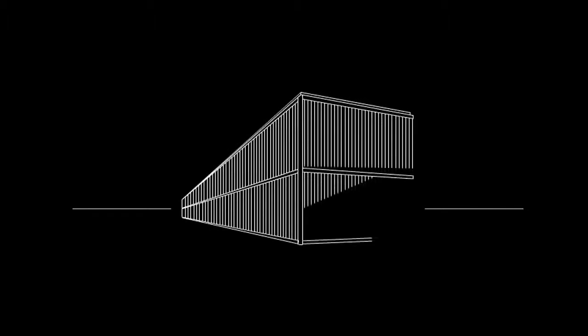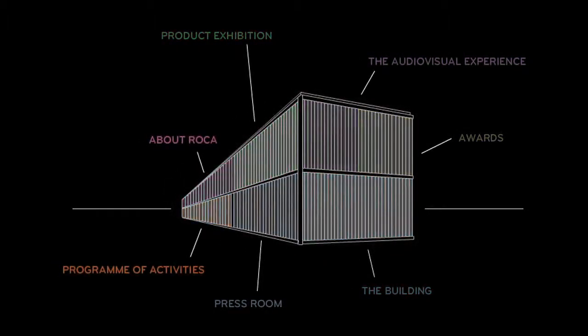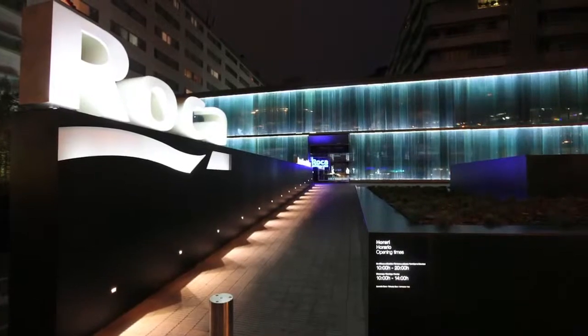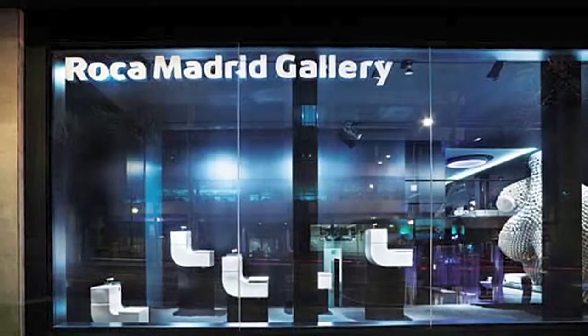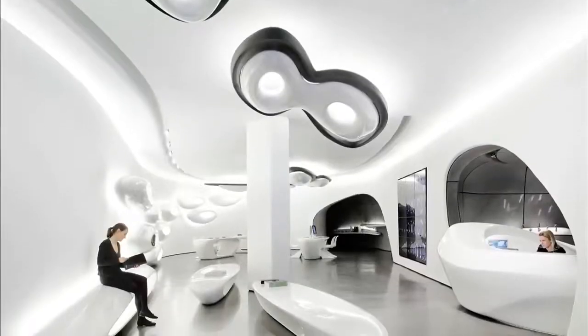Between 2008 and 2011, Roca wanted to build a series of iconic spaces to reflect its brand values and represent it as the leading global bathroom brand. And so the Roca Galleries were born, a series of distinctive spaces offering visitors a unique experience of the Roca brand and making use of various architectural and decorative solutions.